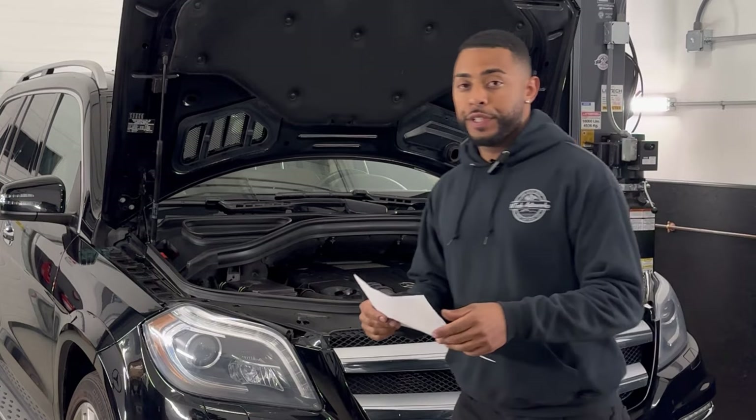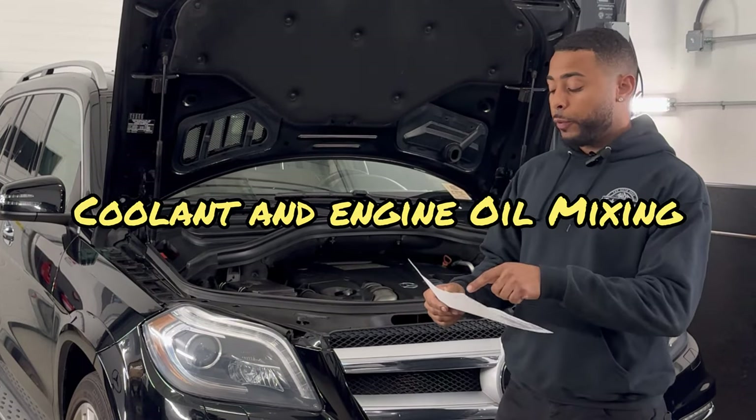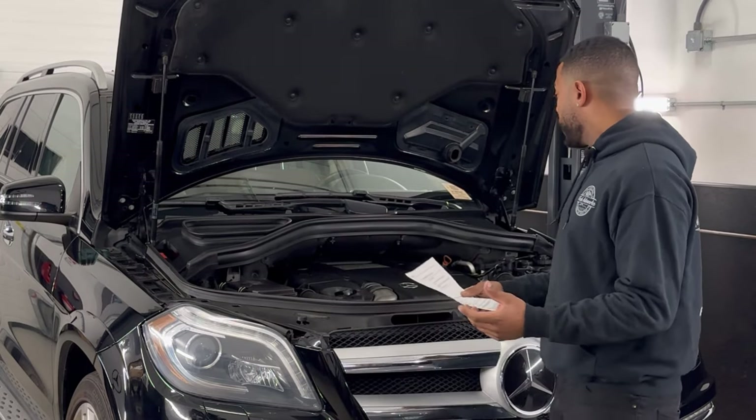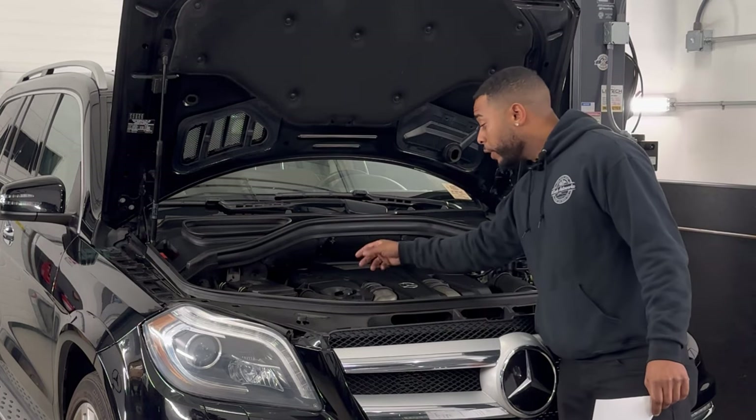Hey guys, this is Mike from 603M Tech Auto Works. Today I'm going over a common issue we see on your M278 and M157 engines. Basically what's happening is you're getting coolant loss and also a little bit of oil loss.